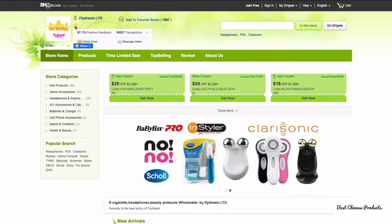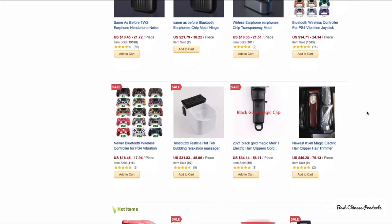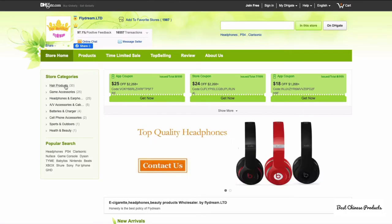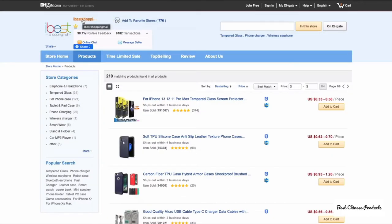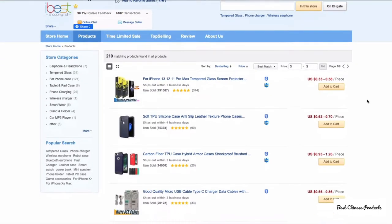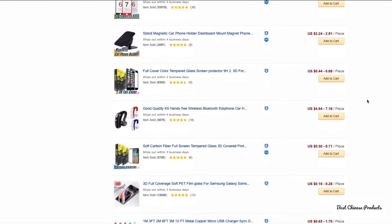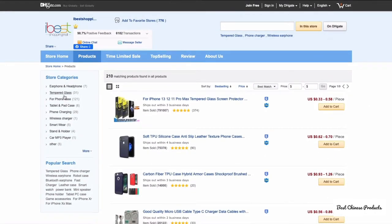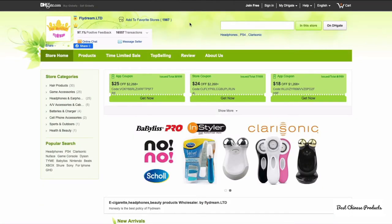Fly Dream Ltd has the crown icon and focuses on a variety of electronics — from headphones and speakers to flat irons, hair dryers, and gaming controllers. Store categories include hair products, game accessories, and cell phone accessories. Ibex Shopping Mall also has the crown icon and focuses on smartphone accessories like adapters, cases, and tempered glasses for phones and tablets. These three sellers are the most highly rated for electronics on DHgate.